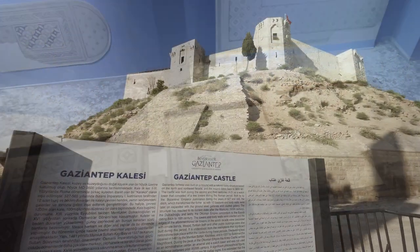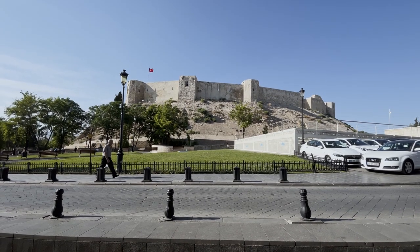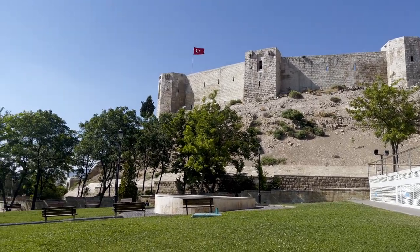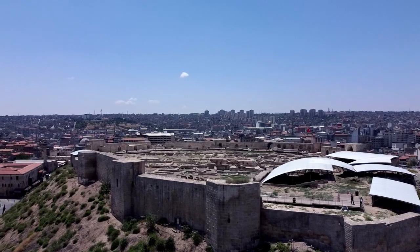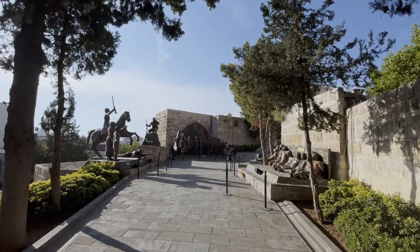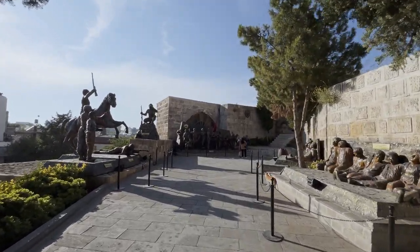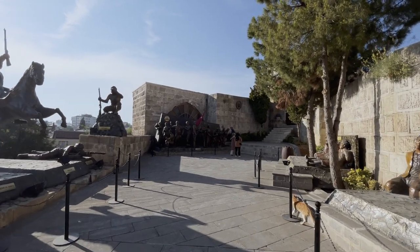Situated on a mountaintop at the heart of Gaziantep, the centuries-old Gaziantep Castle was initially built as an observation area by the Hittite Empire and later turned into a castle by the Roman Empire. Now the castle serves as the Gaziantep Defense and Heroism Panoramic Museum, showcasing the struggle and heroism of Gaziantep's soldiers and people. At the entrance to the castle, you find the 14 Martyrs Monument, built in memory of 14 children killed by French soldiers who occupied Antep during the national struggle.